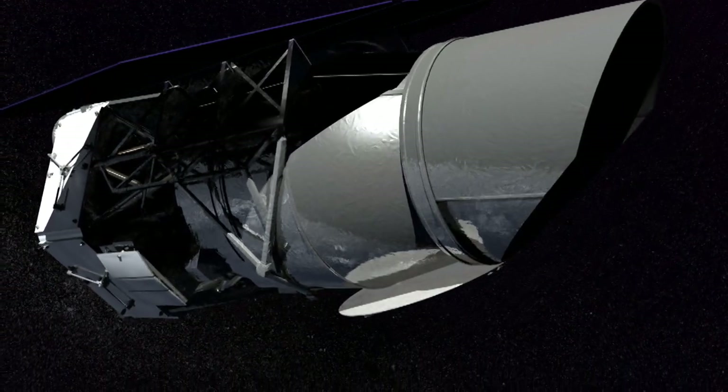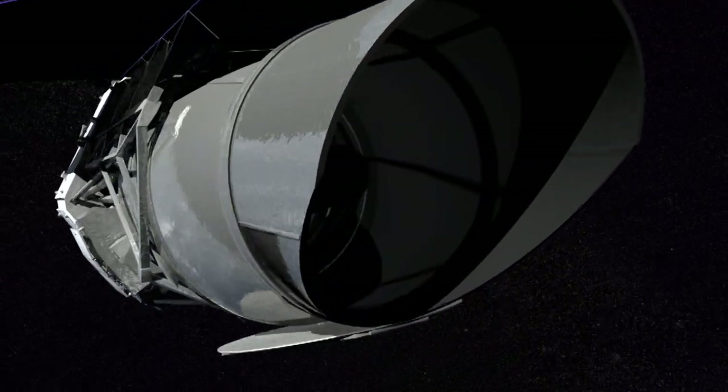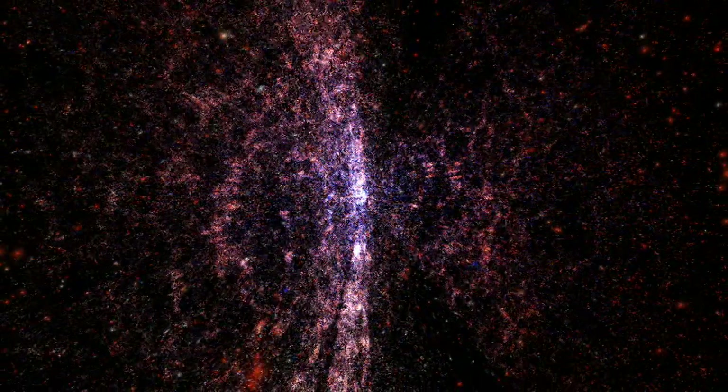WFIRST is the best of both worlds. WFIRST is the Wide Field Infrared Survey Telescope. What I think of WFIRST as doing is building on what were the two great successes astronomically of the 1990s and the last decade — that is the Sloan Digital Sky Survey and the Hubble Space Telescope.